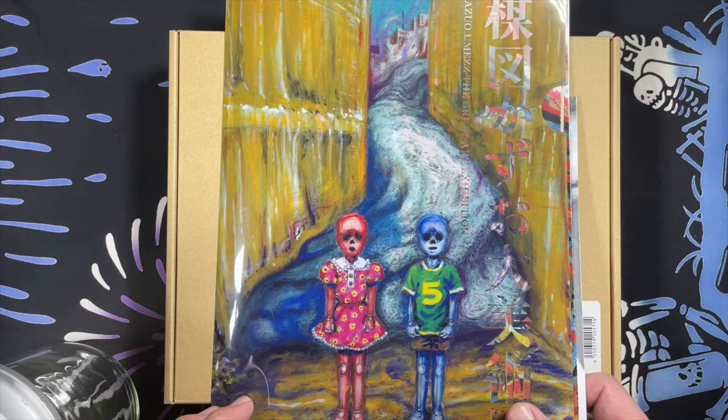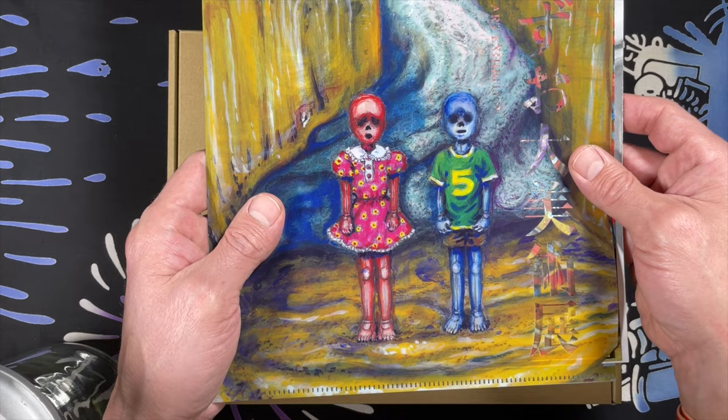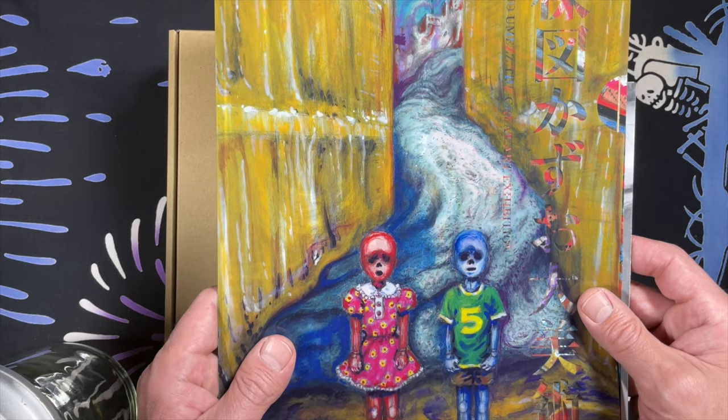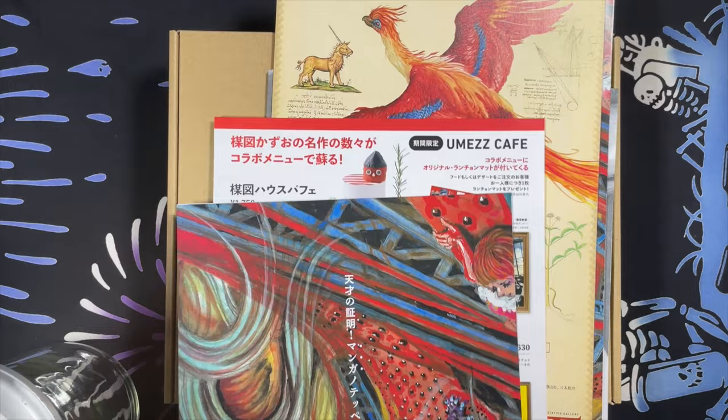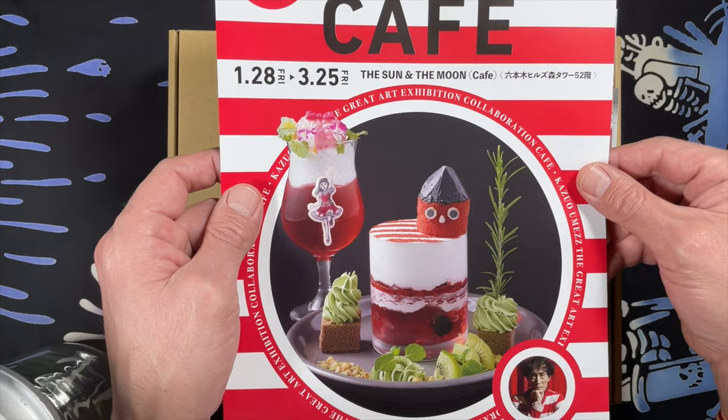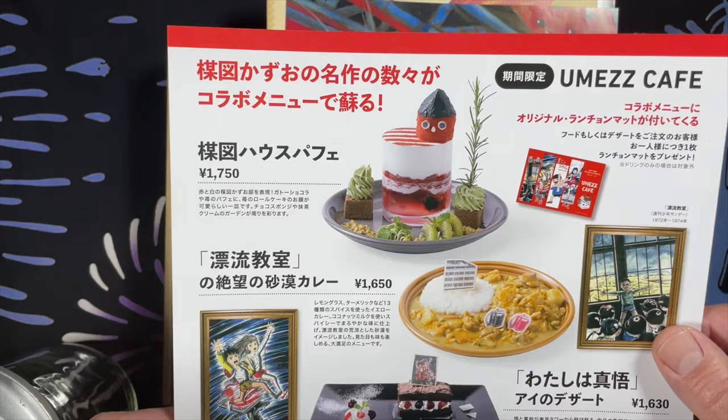I got this little file folder of Zoku Shingo at the gift shop, because I got a bunch of flyers and catalogs inside and I wanted to keep them in good condition on my way home. They had a cafe there called the Umez Cafe. I didn't have a chance to go in there and eat anything, but it looks like it was fun.